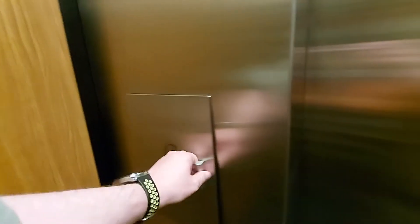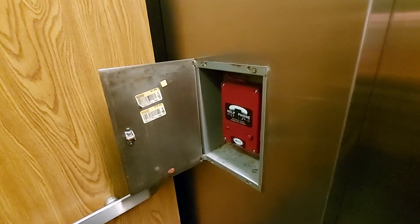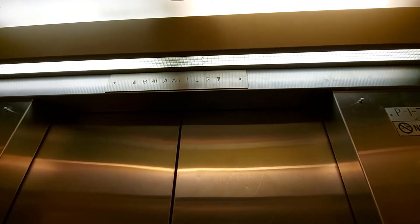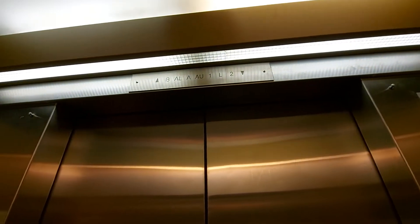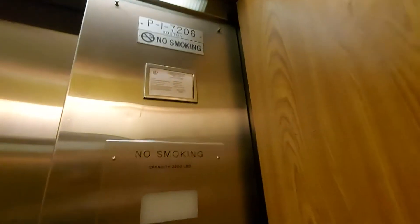This is the elevator at Franklin Sawyer in Boston. There's a fan in there. It's an old elevator. We're going to go down to the basement. Capacity 2,500 pounds.